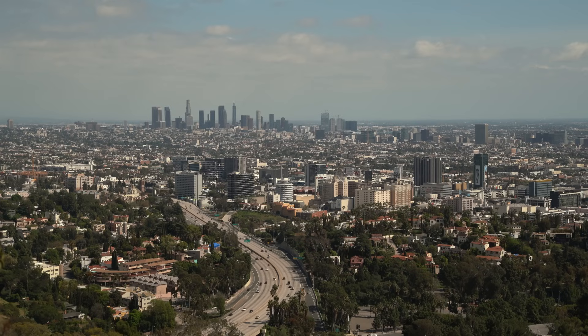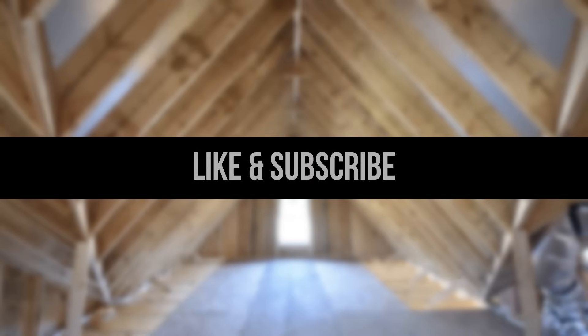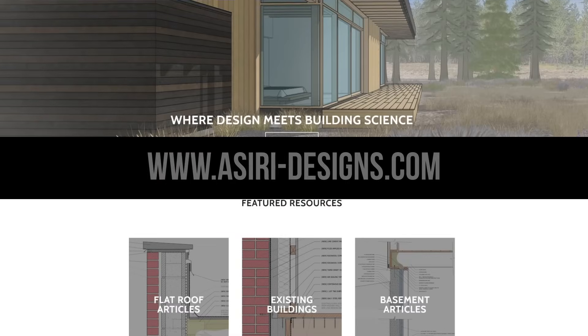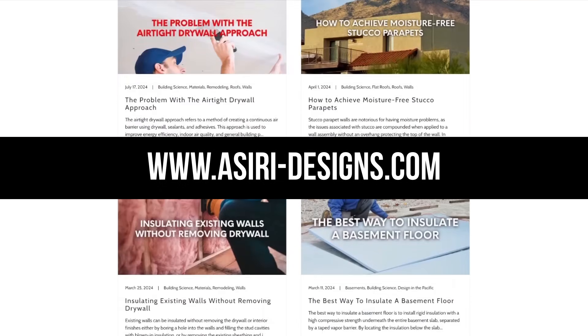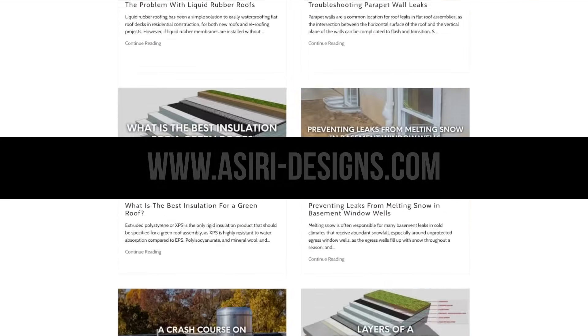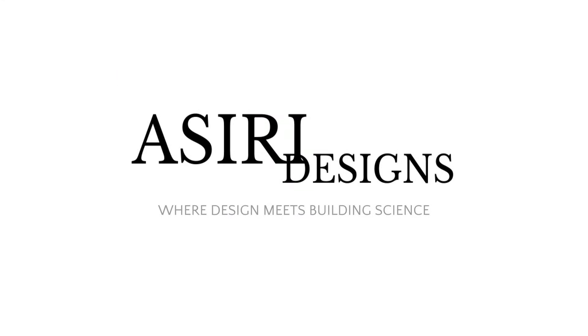Let us know if you'd like to see more of these types of videos. If you found this video helpful, make sure to leave a like and subscribe for more weekly building science videos. Head over to our website at siri-designs.com where we have over 150 free building science articles that cover a wide range of topics — links will be in the description below. Good luck with your projects. Cheers.